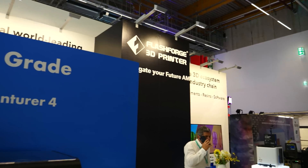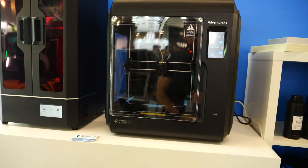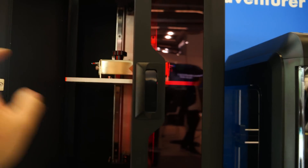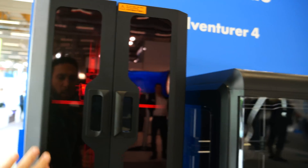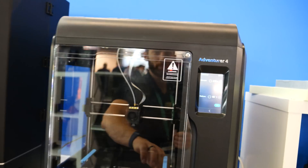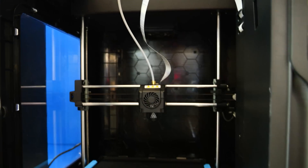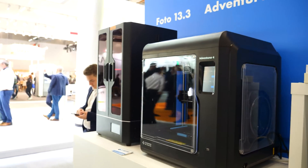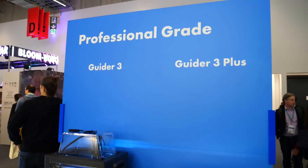We are now at the booth of FlashForge. They have some very interesting stuff in the consumer grade — their Adventurer 4 consumer 3D printer, as well as their Photo 13.3, which looks to be an SLA printer with a large build area. Just amazing fit and finish on these products — everything is sheet metal, no plastic parts really. This goes with my general theme that the bar has definitely been raised, and a lot of these manufacturers are coming out with amazing printers that look like polished products with acrylic, sheet metal, and touch screens.